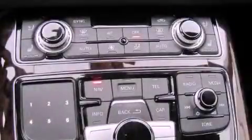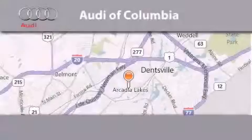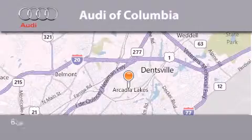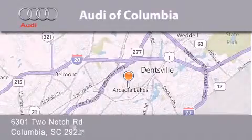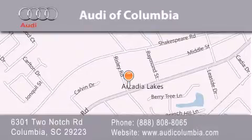Contact us today to arrange your test drive. Audi of Columbia is located at 6301 Two Notch Road in Columbia. Our goal is to exceed all of your expectations to ensure that you'll return for future visits.